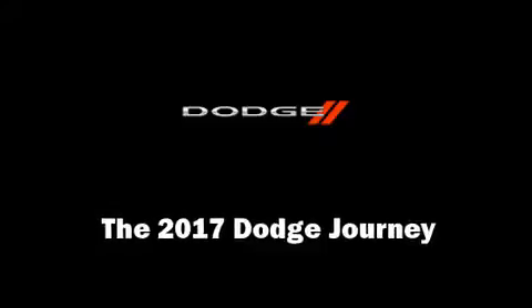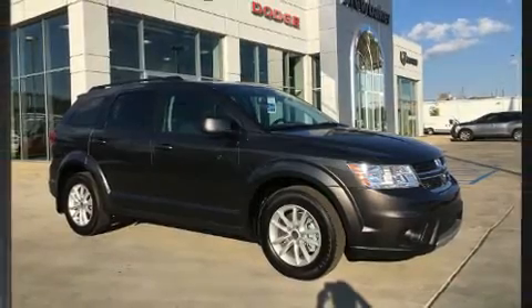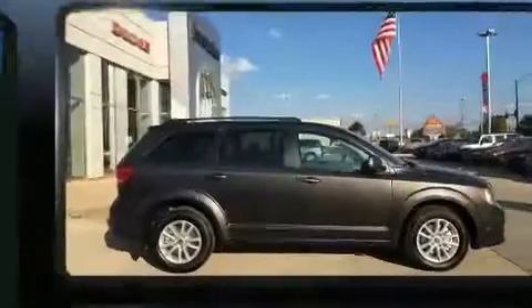Step into the 2017 Dodge Journey. It features a front-wheel drive platform, an automatic transmission, and a 2.4-liter four-cylinder engine.